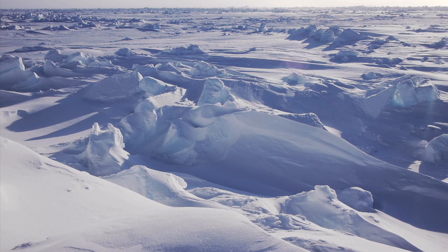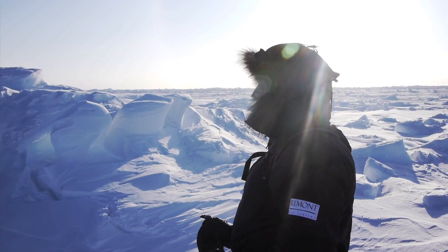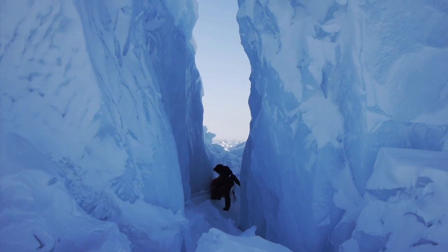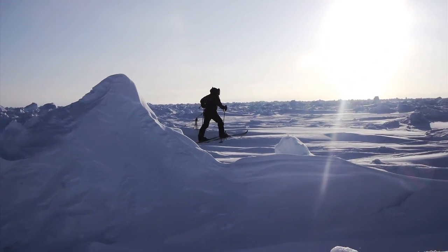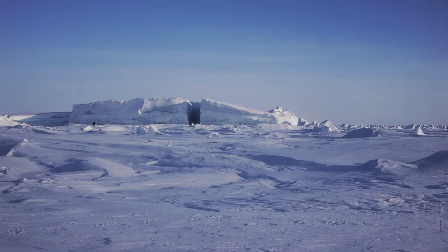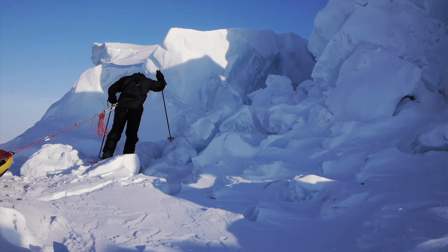I know from experience that the ice at the start on the Canadian side is going to be pretty smashed up. Essentially, the currents of the Arctic Ocean are pushing the pack ice into the north coast of Canada and Greenland, so it crumbles up into big ridges at the start. Towards the end of the expedition, as it gets warmer — for most of April it'll be 24-hour daylight — when you get close to the pole it'll be minus 10 or minus 5, and then everything starts melting, so I fully expect to see open water at the end.